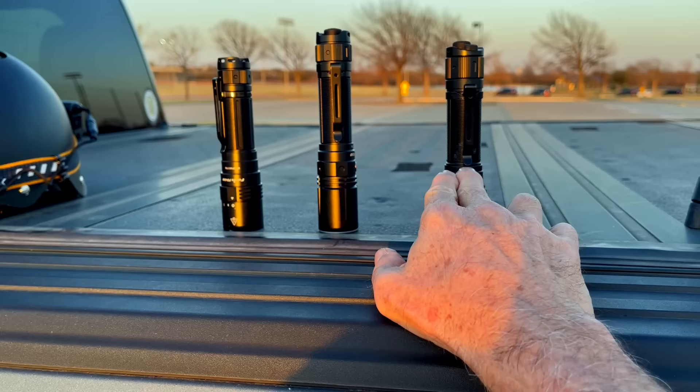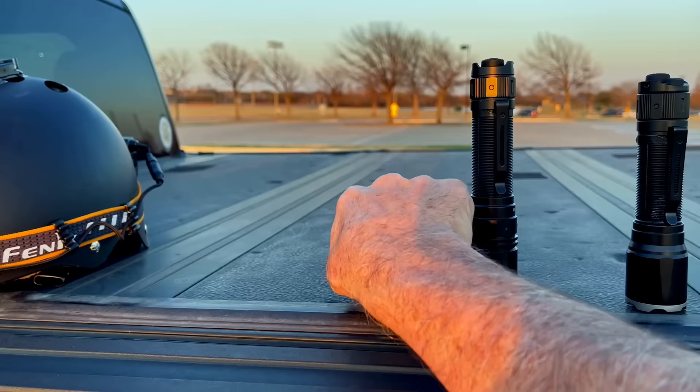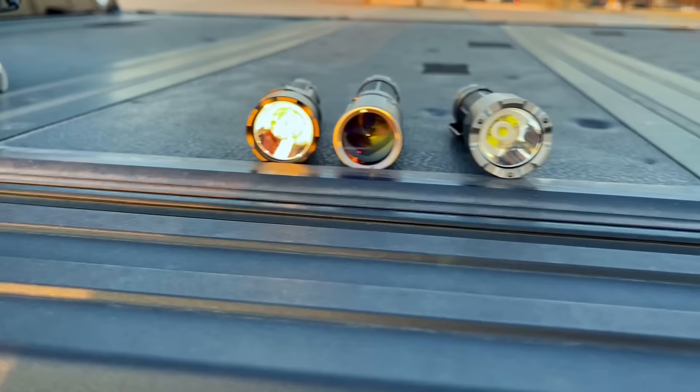For comparison, we have the PD40R V2, TK-30, and TK-16 V2. The TK-30 certainly looks a bit taller but looks very much like the other three lights here. However, when we look out the front, there is a pretty considerable difference.